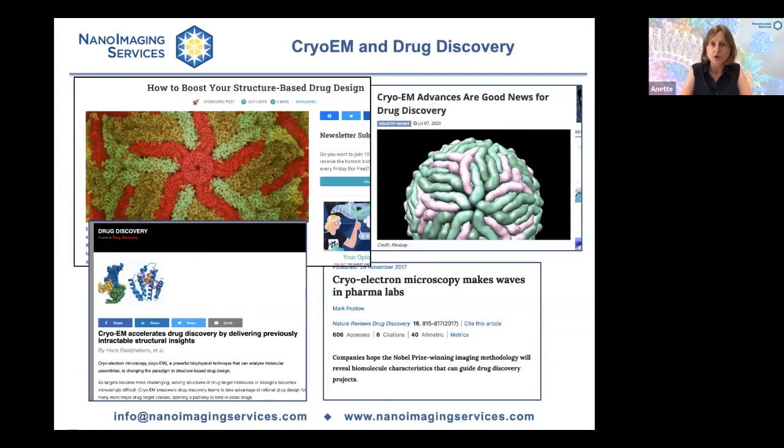It is also known that cryo-EM is an expensive technique. It requires an enormous investment to set up a cryo-EM facility in-house, not only because the top-tier instruments are very expensive, but also because there are ongoing high maintenance and operational costs. It is still difficult to find personnel with the expertise to run such a facility efficiently, and the method places very high demands on computational infrastructure. All of this combined makes it impractical, and for most companies financially impossible, to set up a cryo-EM facility in-house.